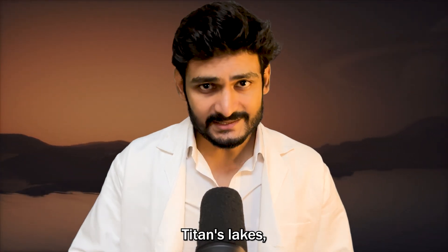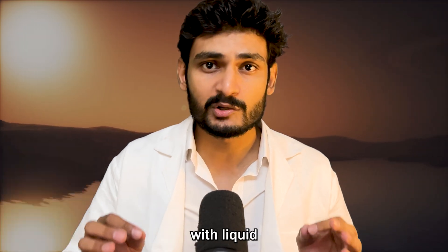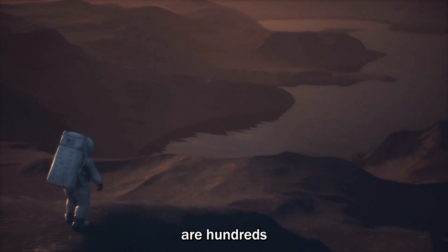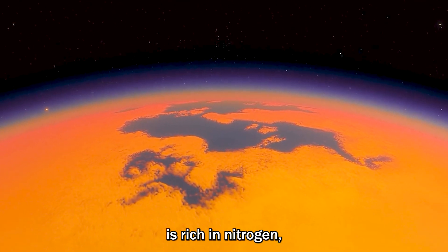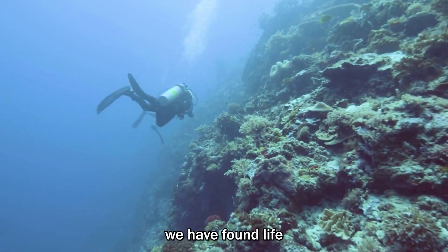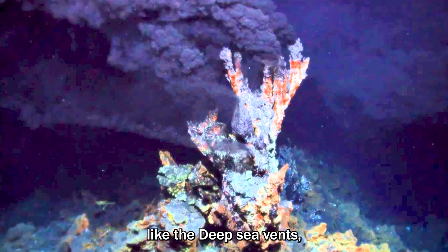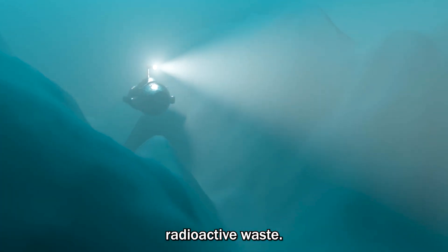But here's the difference — instead of water, Titan's lakes, rivers, and seas are filled with liquid methane and ethane. The seas in some places are hundreds of kilometers wide. Its atmosphere is rich in nitrogen, and its surface features vast dunes, lakes, and rivers. On Earth, we have found life in some of the most inhospitable places, like deep sea vents, acidic lakes, and even radioactive waste.